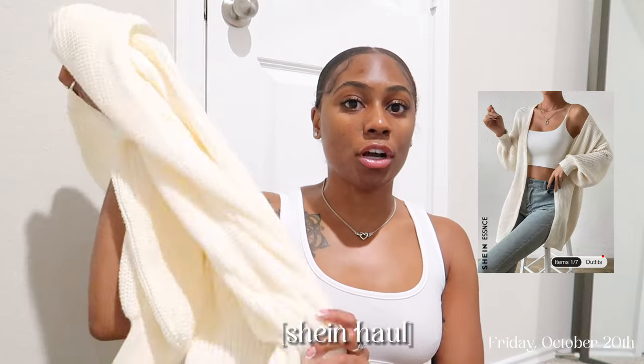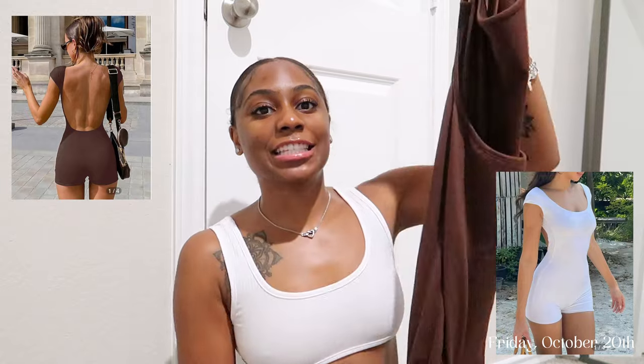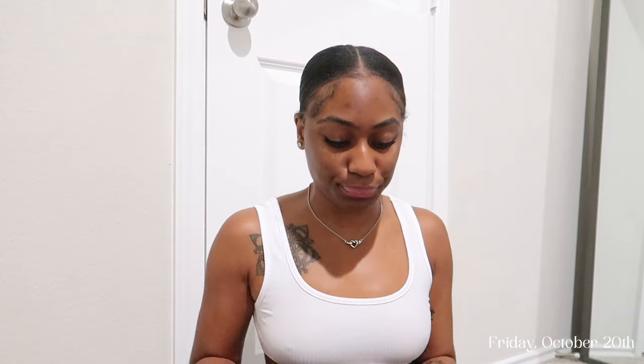I got this cream color cardigan — it has a very thick material on it. Then I got my little wrestler suit, which is just like a little jumpsuit. I got it in chocolate and also in white. This is like a lounge set, just a cream little lounge set. I got this basic crop tank — I get a lot of crop tops, I love me a good crop top. I like showing my little stomach. Majority of the items I got were basics because it's that time — I needed basics.